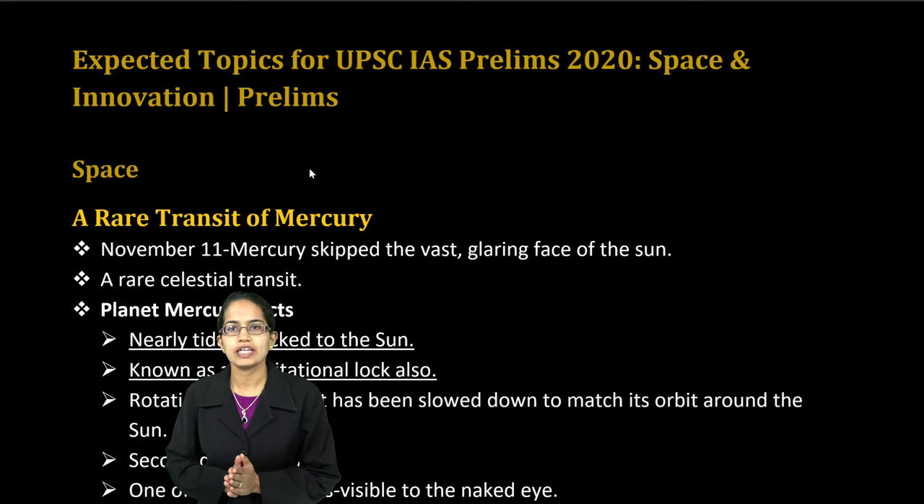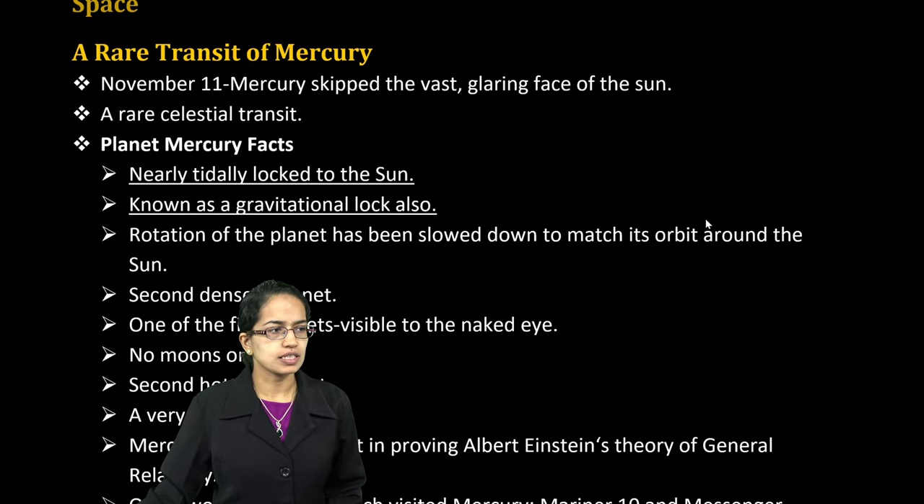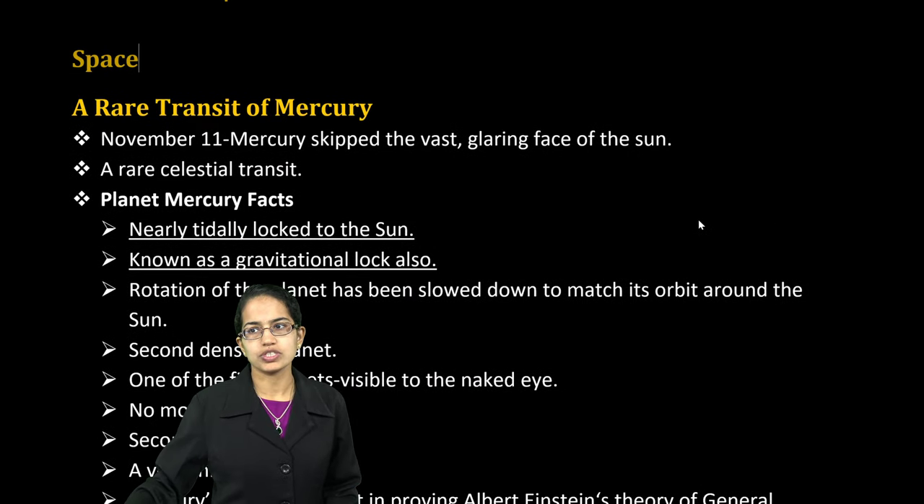Welcome. Let's talk about some of the expected topics from space and innovation. This is a very interesting section, as a lot of questions you would encounter are related to space.